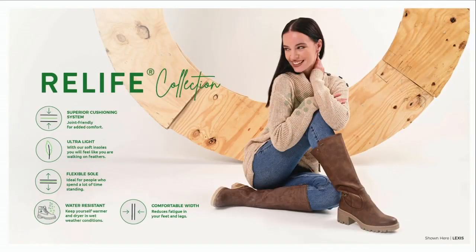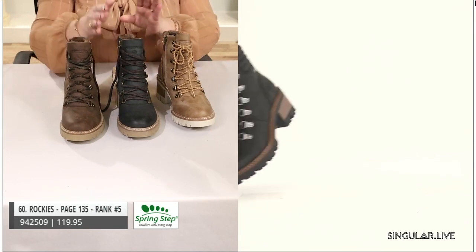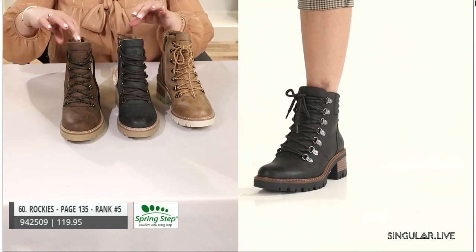Now we're getting into Relife — and the top-selling styles are Relife. What is Relife? It's a superior cushioning system — joint friendly. It features a primary cylinder with secondary cylinders in a honeycomb effect for shock absorption. It's lightweight, provides a flexible sole, the materials are water-resistant, and it offers a comfortable width — more like a G-last for extra room. We want to bring in a lot of comfort.